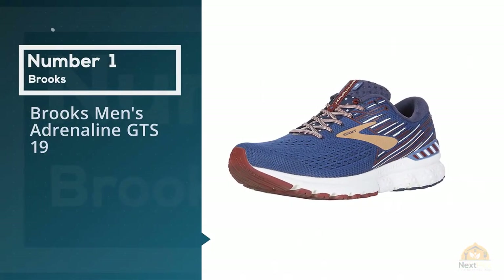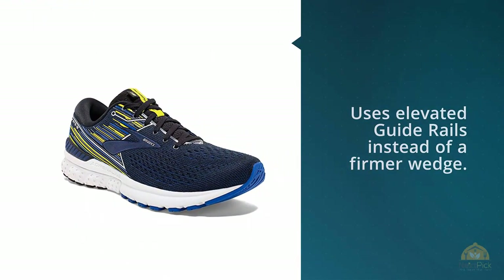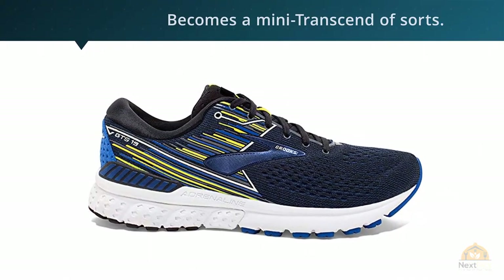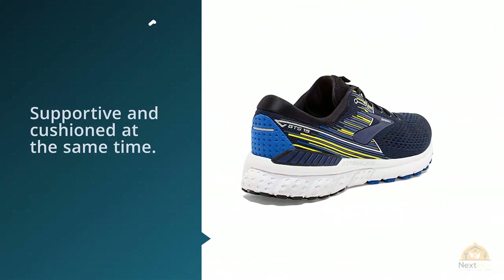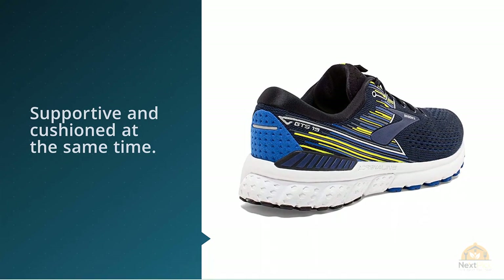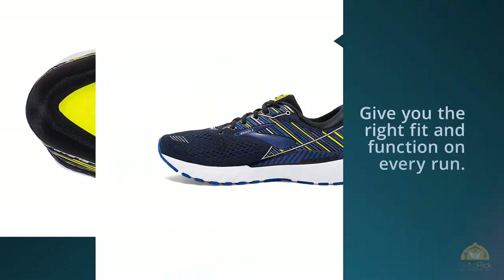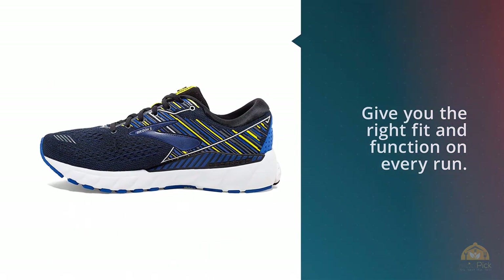Most popular: Brooks Men's Adrenaline GTS 19. No medial post — this year's Adrenaline is different, very different from the one it succeeds. The Adrenaline 19 channels its inner Transcend and uses elevated guide rails instead of a firmer wedge. By doing so, the Adrenaline GTS 19 becomes a mini Transcend of sorts. The shoe is more neutral while being supportive and cushioned at the same time. The upholstery feels plush due to the use of premium materials all around. The GTS series has been a favorite mild stability shoe for many years now.